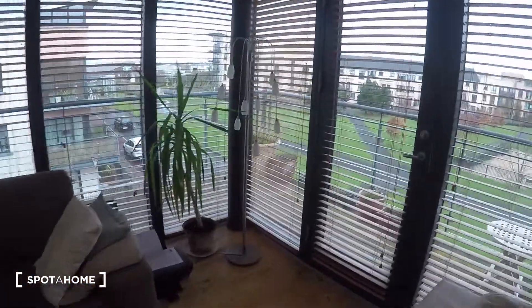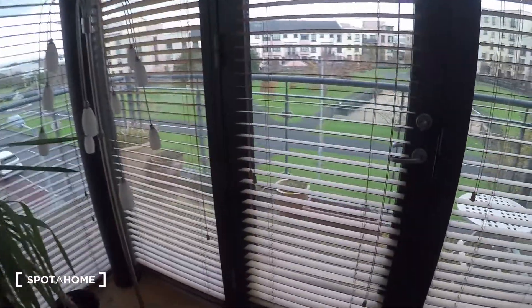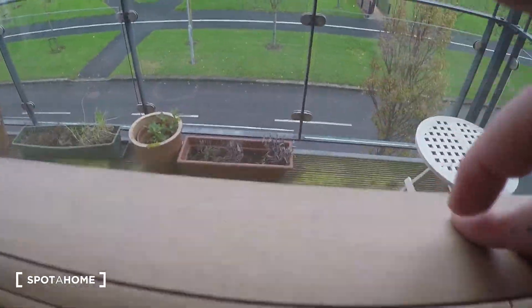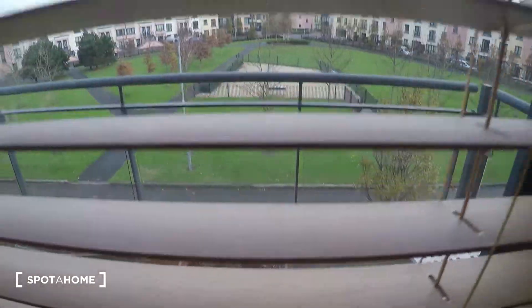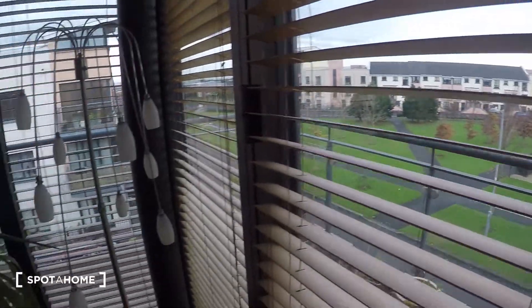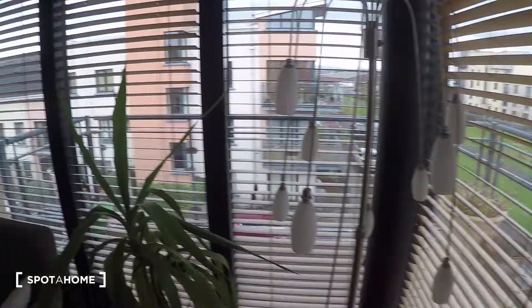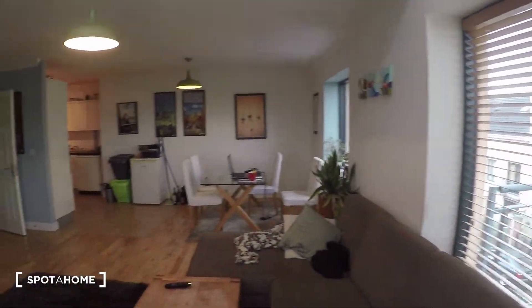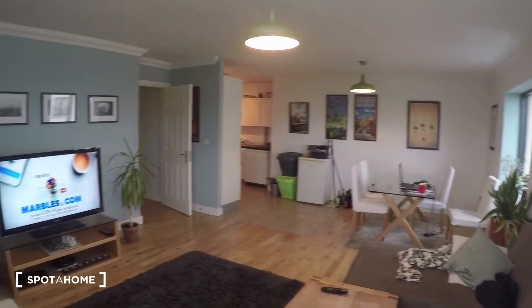There is also a balcony which you can come and sit outside. And that is pretty much it.